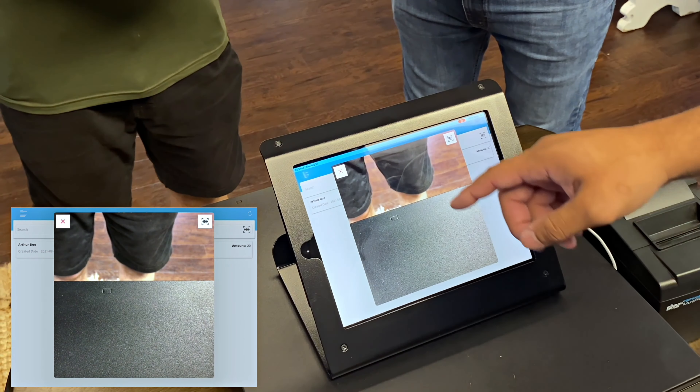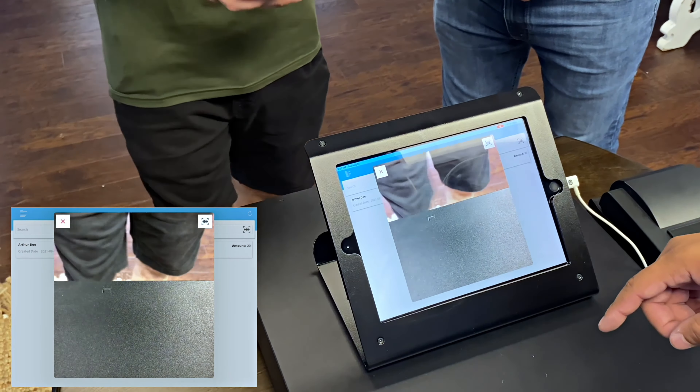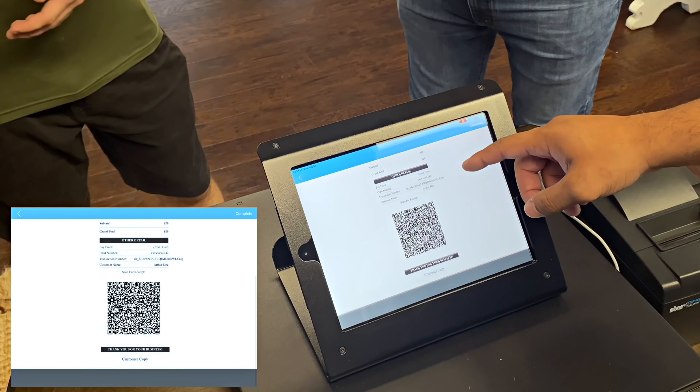On your right side, sir, do you care to scan your phone under that camera? Once the QR is scanned, it's going to show the invoice.